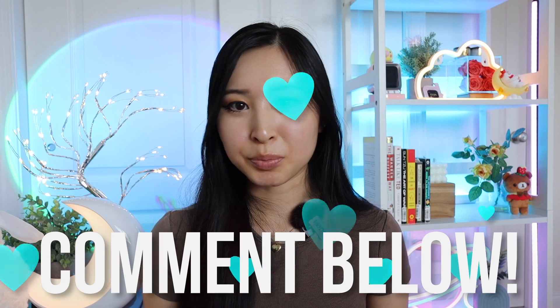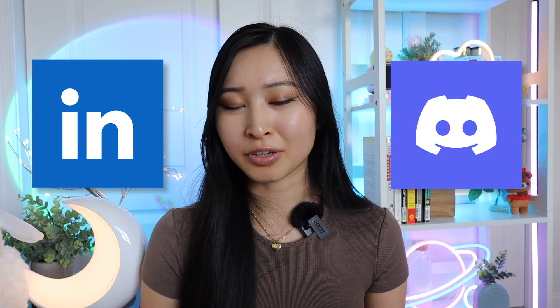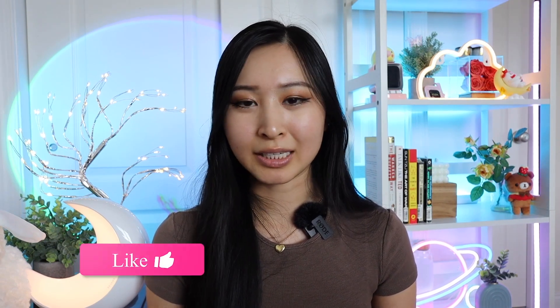Thank you so much for watching. Hopefully this video was helpful and you took away a few resources you can use right away to start your cybersecurity training and learning. Let me know if you have any other questions in the comments below, or if you have more free resources to add to this list, feel free to share them. Connect with me on LinkedIn and join our Discord channel for more conversations around cybersecurity and career chats. If this video was helpful, please consider liking and subscribing.